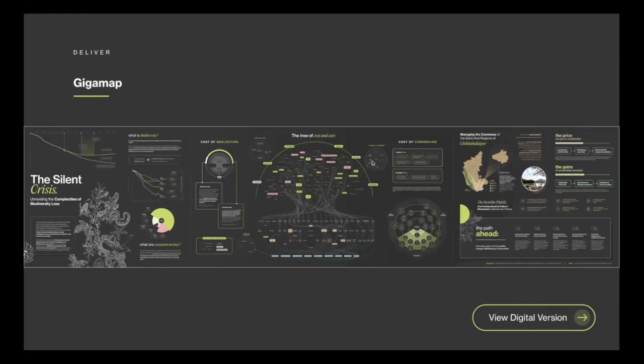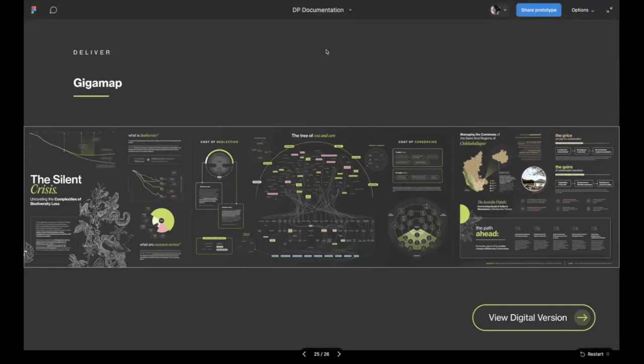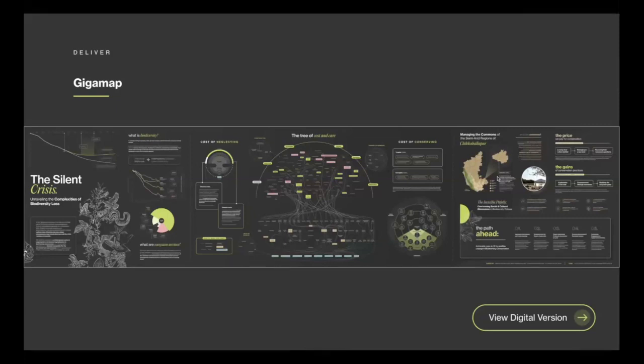We then highlight the different costs of neglecting biodiversity, the entire system with umbrella themes, archetypes, and stakeholders. We also felt that while numbers speak a lot, empathy is generated through personal stories, so toward the end we added a case study from one of our field visits — the situation in a particular village and how biodiversity loss has affected their current situation.